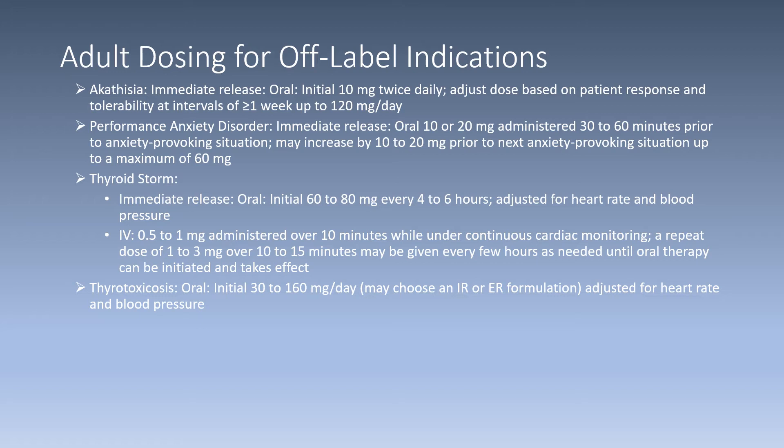For thyroid storm indication, immediate release formulation: initially 60 to 80 milligrams oral every four to six hours, then adjusted per heart rate and blood pressure. If given IV, 0.5 to 1 milligram administered over 10 minutes under continuous cardiac monitoring. A repeat dose of 1 to 3 milligrams over 10 to 15 minutes may be given every few hours as needed until oral therapy can be initiated. For thyrotoxicosis, initially 30 to 160 milligrams per day oral, IR or ER formulation, adjusted for heart rate and blood pressure.